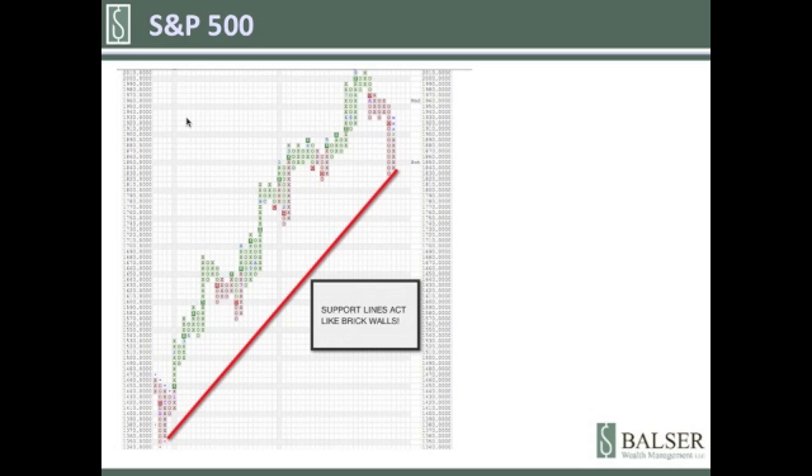We also know that when the charts get close to their support line, they tend to bounce the other way — they tend to bounce up. Support lines act like brick walls. If you've ever bumped into a brick wall, you know what I'm talking about — you tend to bounce off of it.